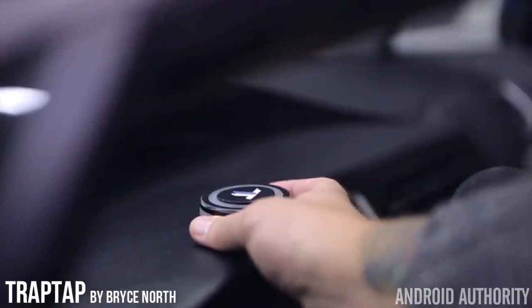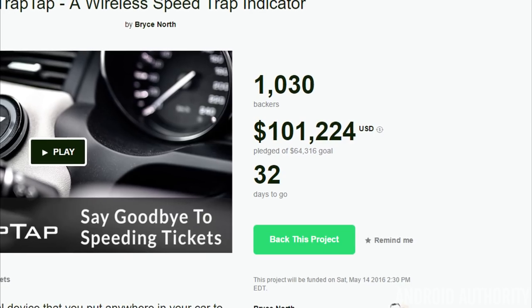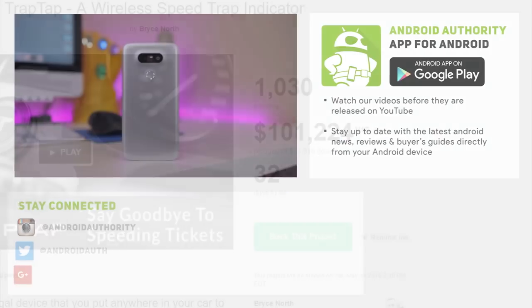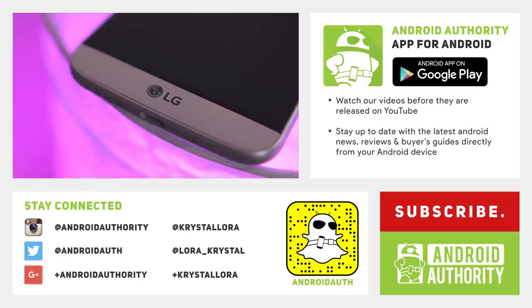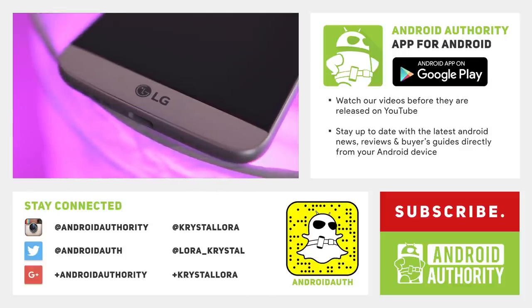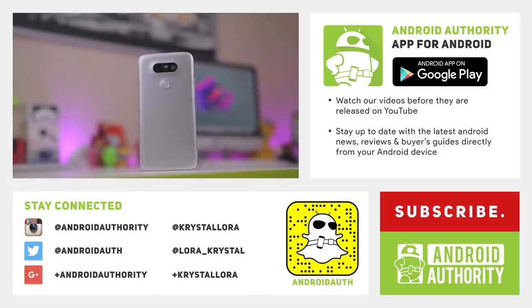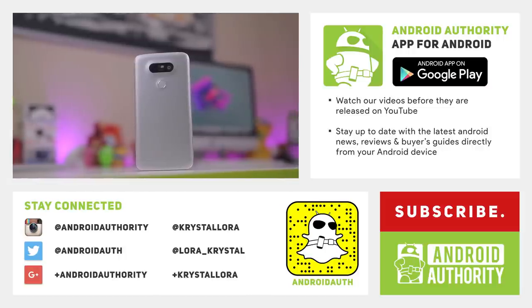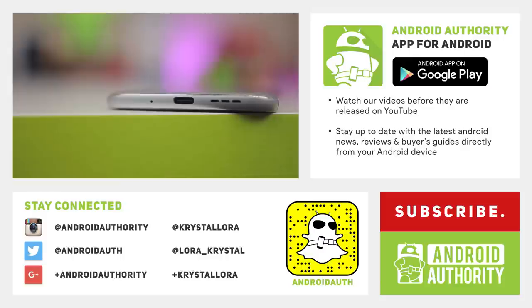Already, TrapTap has received $99,000 of their $64,000 goal with 31 days to go. That will be all for this episode of Top Kickstarters of the Month. Thank you very much for watching. Make sure you check out the review of the LG G5, and follow me and Android Authority on all our social media listed below. Check out our website androidauthority.com and subscribe to our channel, Android Authority, as we are your source for all things Android.